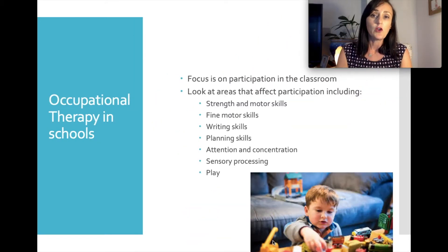When we're talking about OT in the classroom, a big focus is on participation and the ability to engage in all aspects of school — whether it's in the playground, engaging in sport, sitting at a desk listening to the teacher's instructions, or picking up a pencil for handwriting. Key factors include strength and motor skills, fine motor skills, writing skills, being able to plan and attend and concentrate, their sensory processing, as well as their ability to play and socialise.